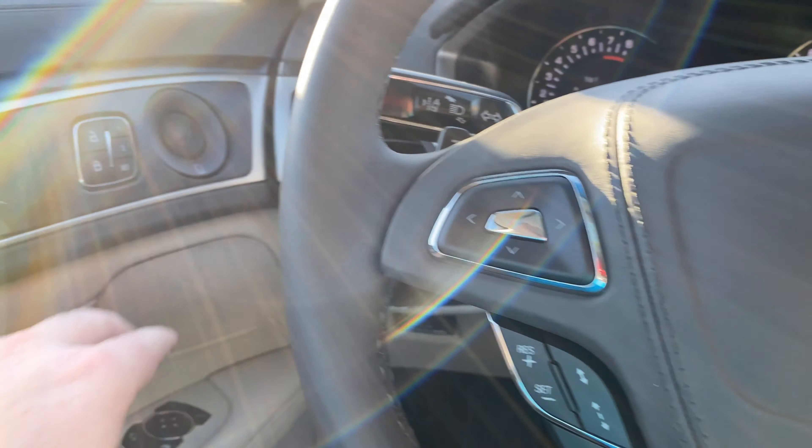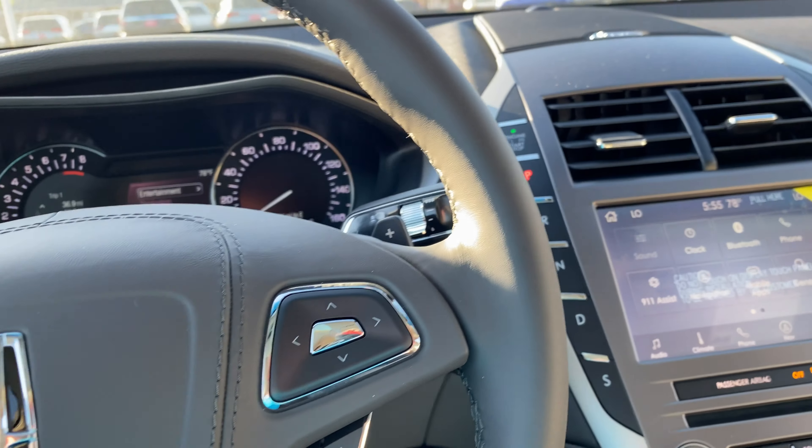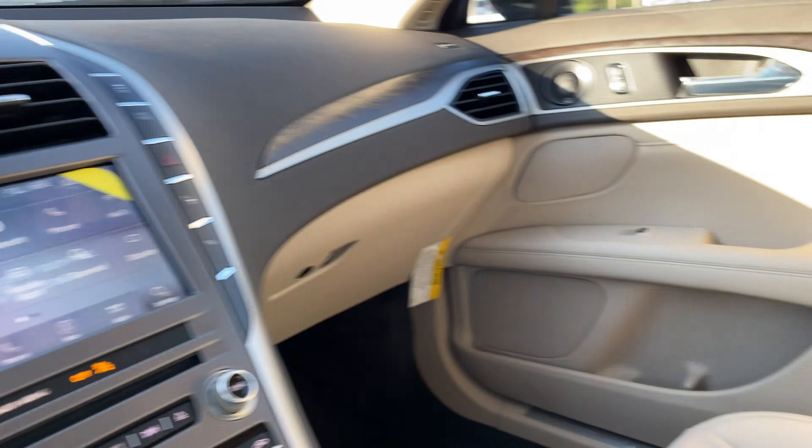I'm Jonathan Sewell, sales at Mitchell Lincoln on the Boulevard in Enterprise, and I'm standing with the 2020 Lincoln MKZ Reserve. I teased this on my channel a couple of days ago and had some interest in it, so here it is — ready or not, let's jump into it.